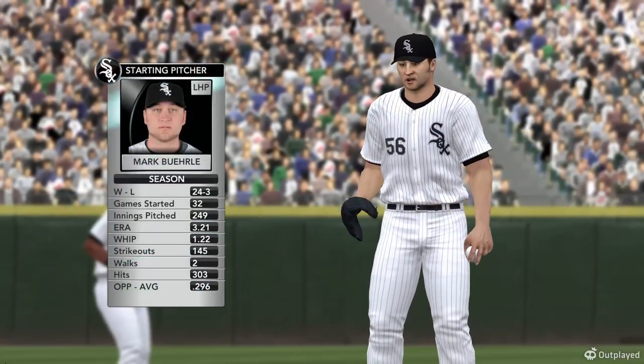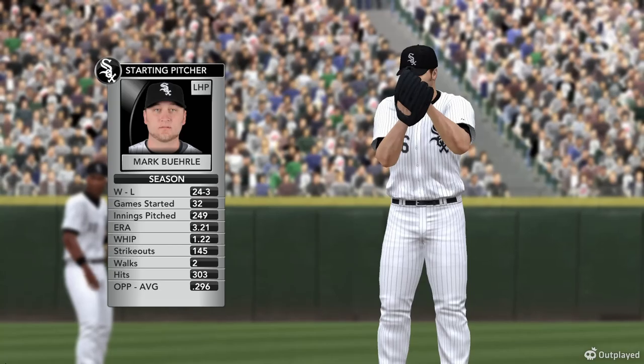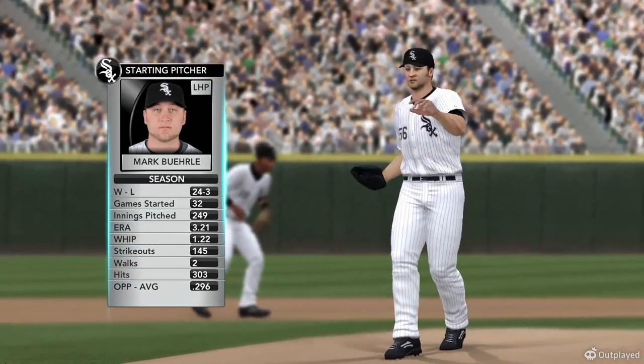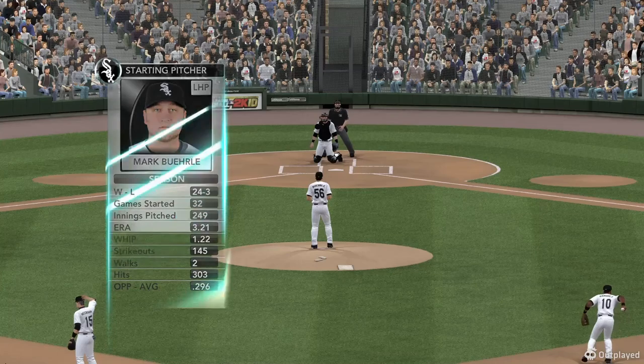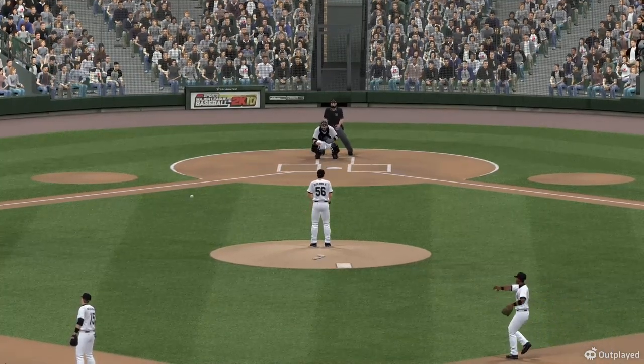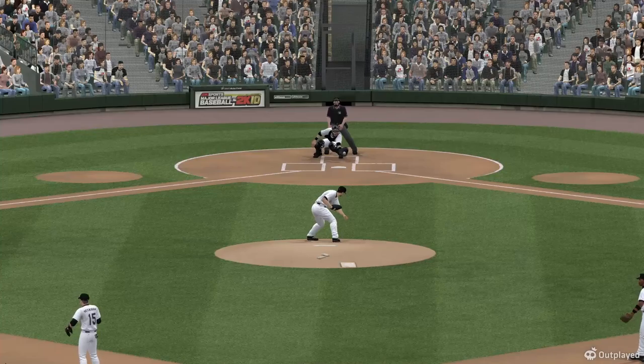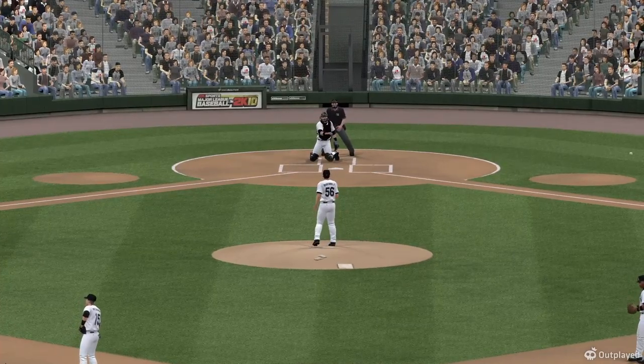We're going to see Mark Burley pitch. Steve will be watching how he approaches this Cleveland lineup. We've got a lefty on the mound — some of the best stuff in the league among the elite left-handers in the game. A lineup that can certainly put runs up on the board, but if the lefty can get the job done, he should put some zeros up.